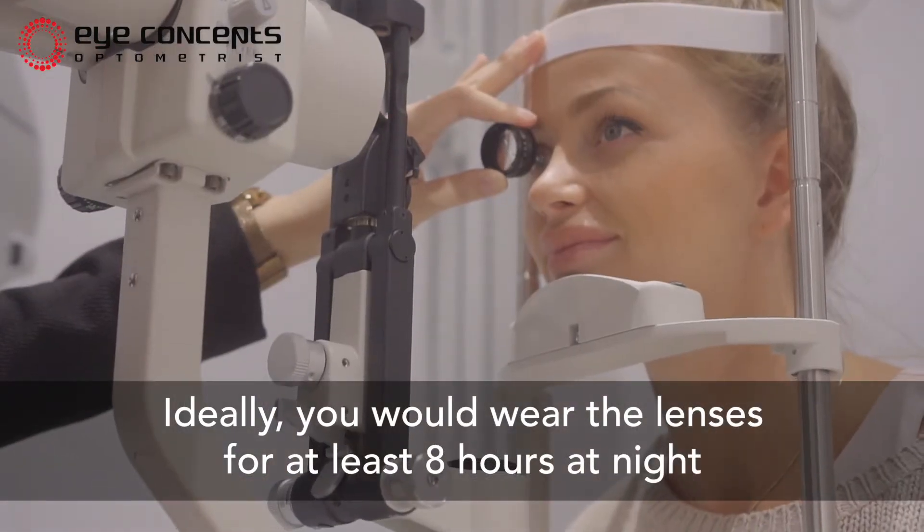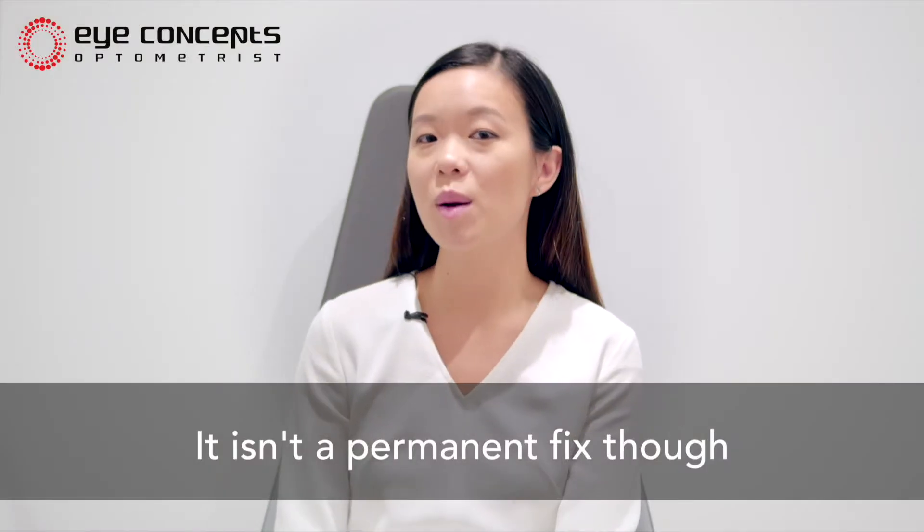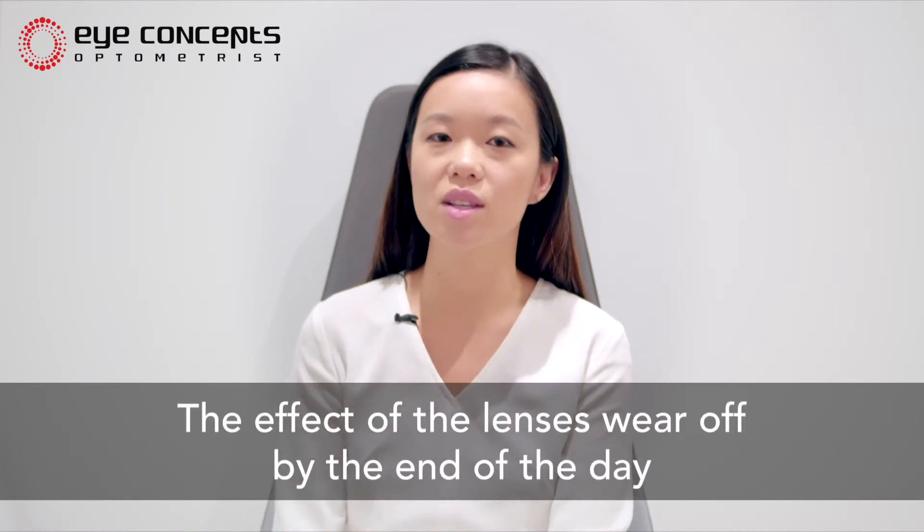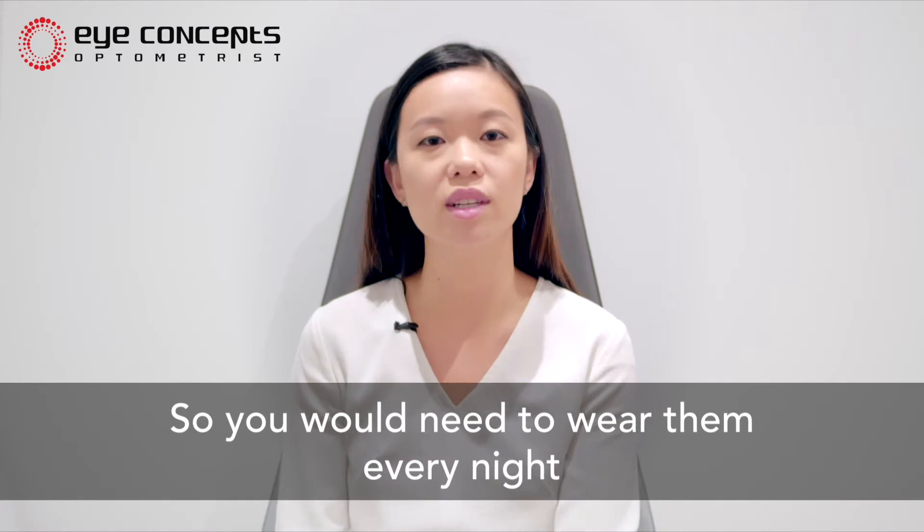Ideally you would wear the lenses for at least eight hours a night. It isn't a permanent fix — it is only a temporary fix. The effect of the lenses wears off by the end of the day, so you would need to wear them every night.